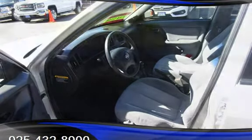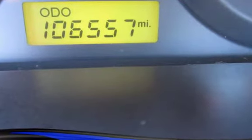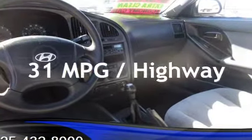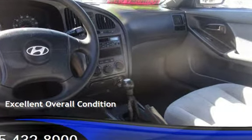This Hyundai has less than 107,000 miles on the odometer. Estimated fuel economy for this vehicle is 23 miles per gallon in the city and 31 miles per gallon on the highway. This vehicle is in excellent overall condition.